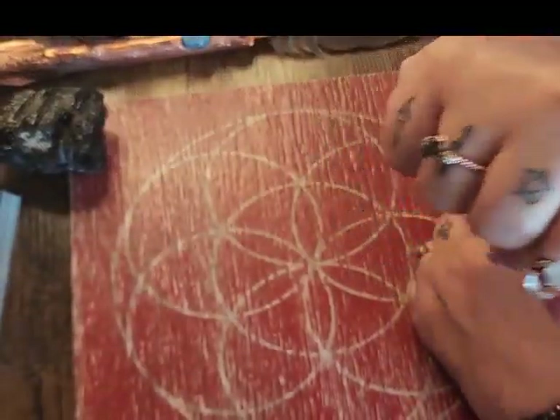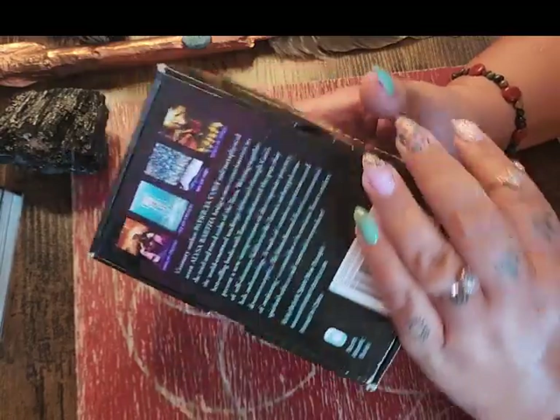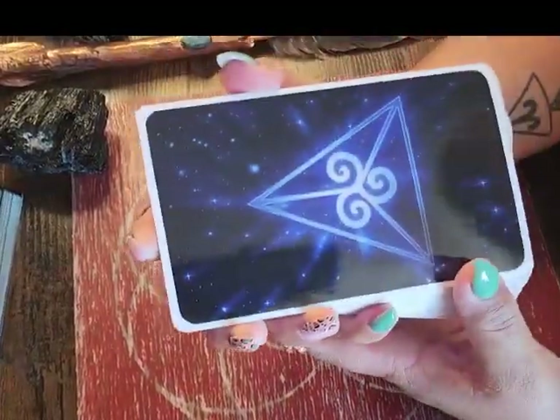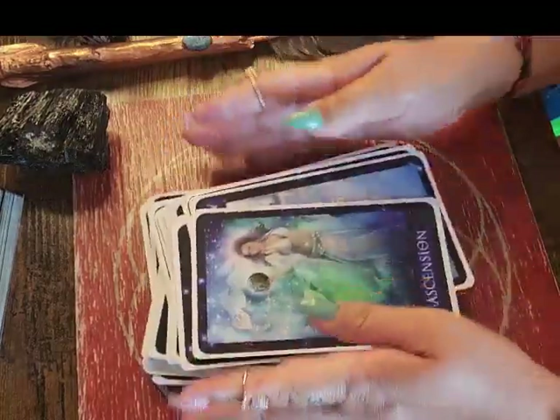I loved Rochelle's and I loved the decks that she used. I was trying to think of a deck, and the closest thing I could think of — I do have the Sirian Starseed Tarot, so that's what we're going to work with. I do think this is out of print. It's an older deck from the 2000s or the 90s. It's a great big, huge, giant deck. So let's do a couple shuffles. There are seven questions that we're going to be looking into.